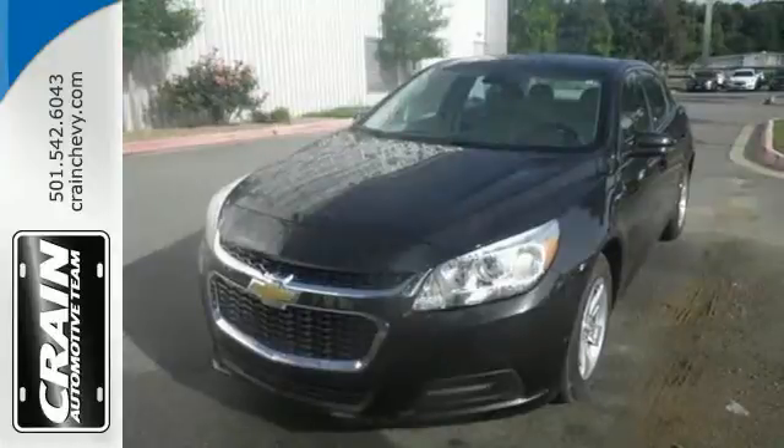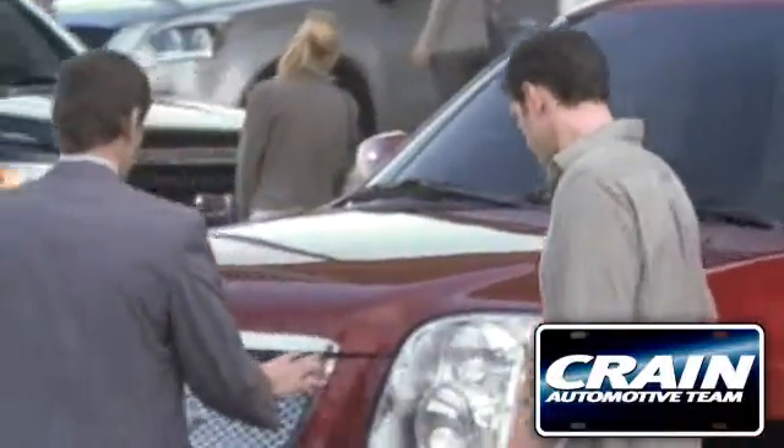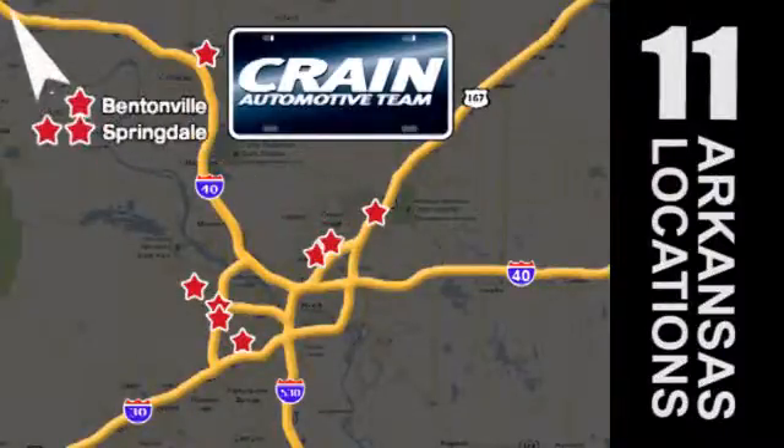Come test drive this sedan now. Visit us anytime at craneteam.com. Go, go, go — the Craneteam's got them. Craneteam.com.